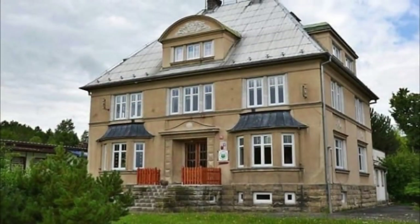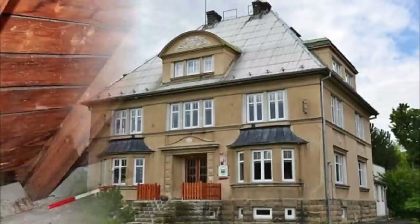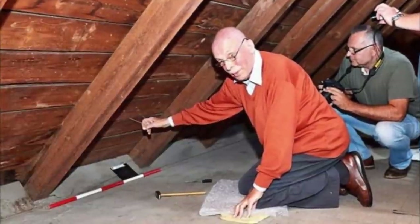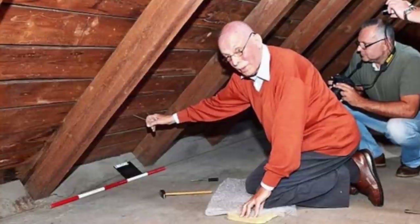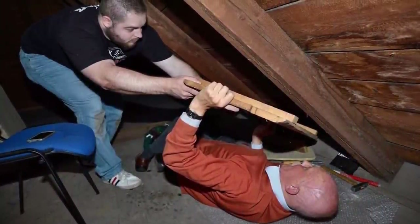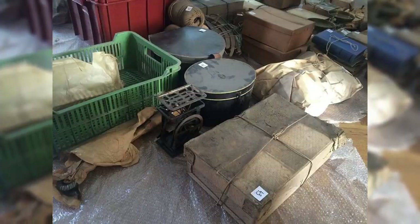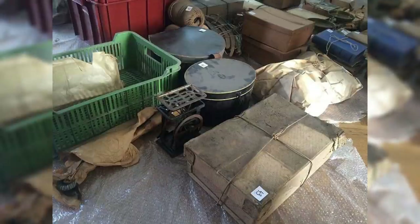Once in his childhood home, Mr. Schlattner revealed something utterly incredible. While in the attic, he looked for a small piece of string that hung from one of the wooden panels. After pulling on it, a set of shelves unfolded. Within these secret shelves sat an entire collection of decades-old possessions.